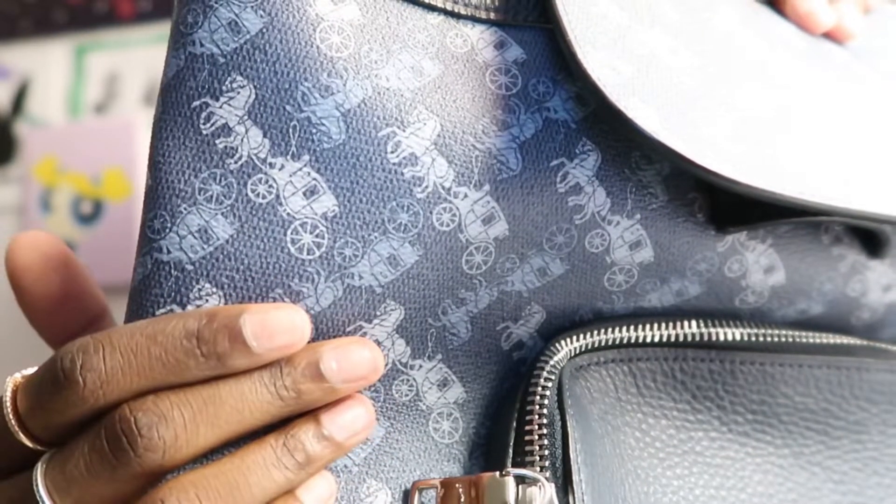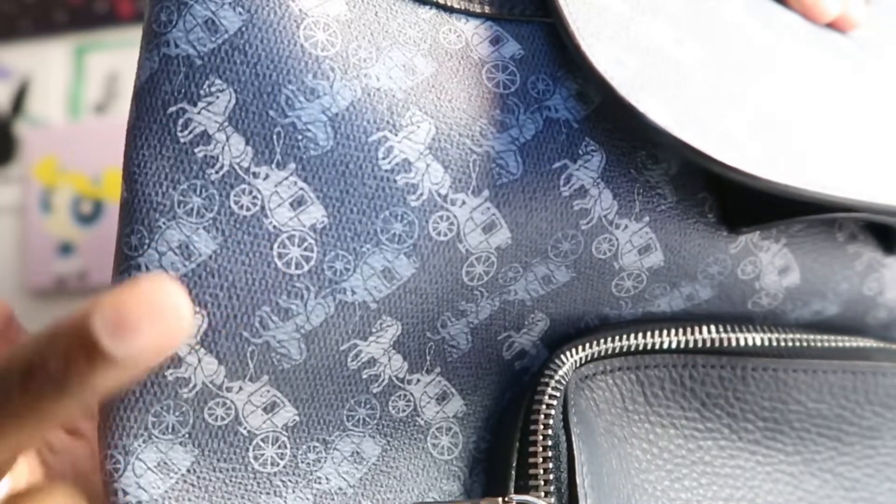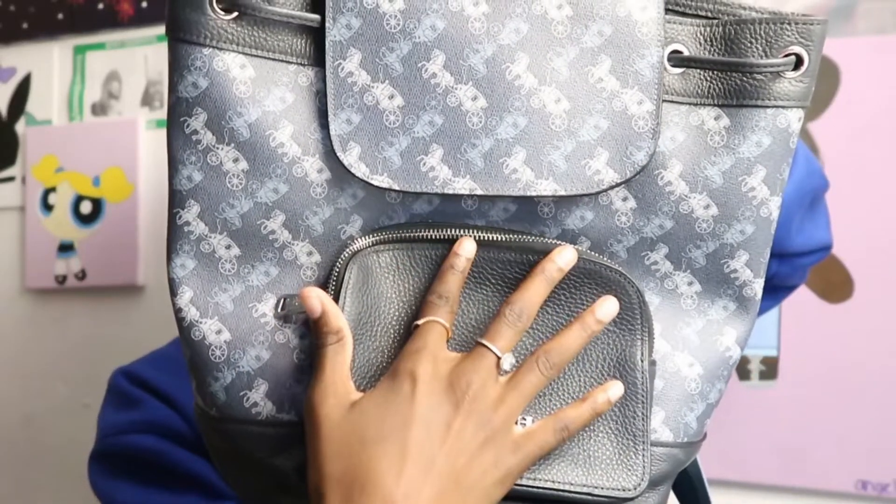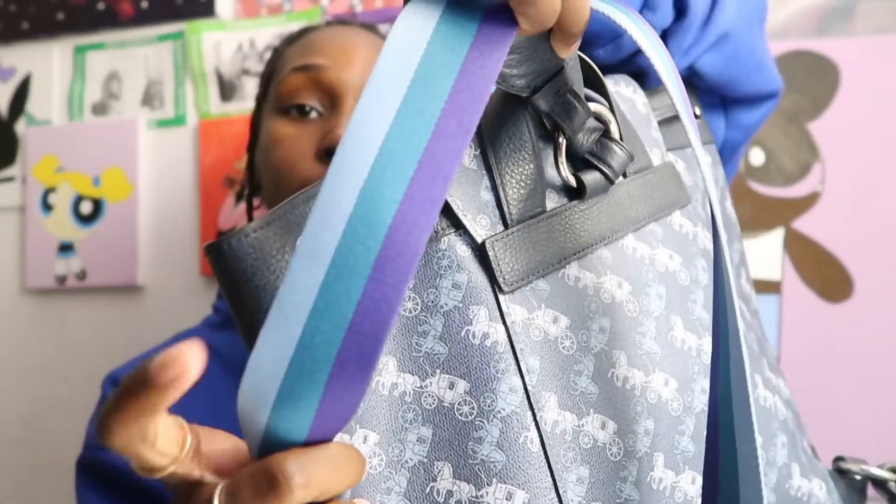This next bag is also big and it's by the brand Coach. All throughout the bag it has a horse and carriage image in white, light blue, and darker blue on a navy blue background. There's a front pocket and all the details are in silver. My favorite part is the straps — they have light blue, regular blue, and purple. I feel like Coach really snaps with these straps. Fun fact: my mom has the same bag but in the material of the other Coach crossbody I showed, just with different strap colors. The main interior is one big pocket.